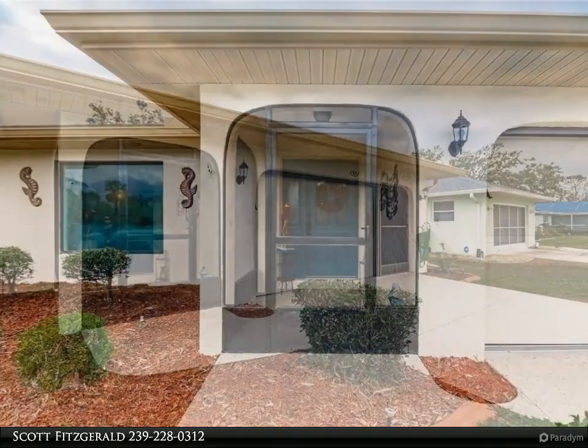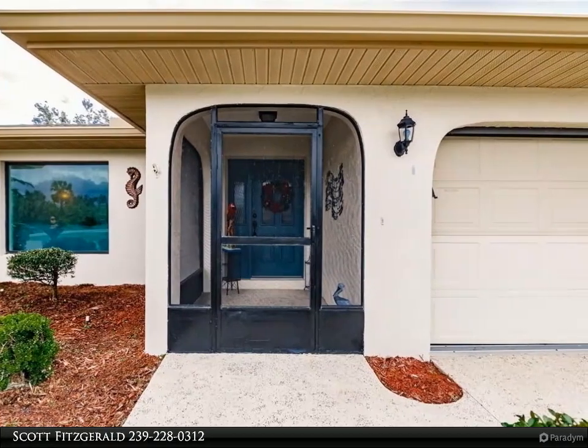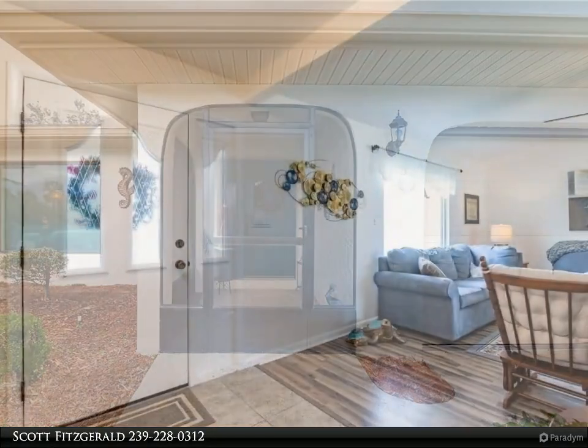This home boasts large bedrooms, a fabulous owner's suite with a lavish owner's bath, and quiet spaces to enjoy your coffee, vino, and conversations.